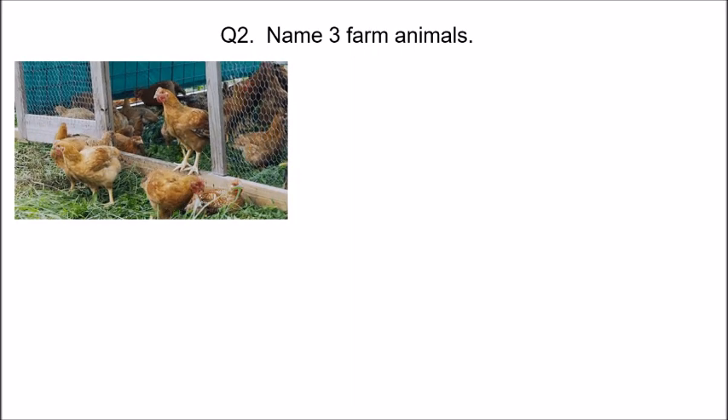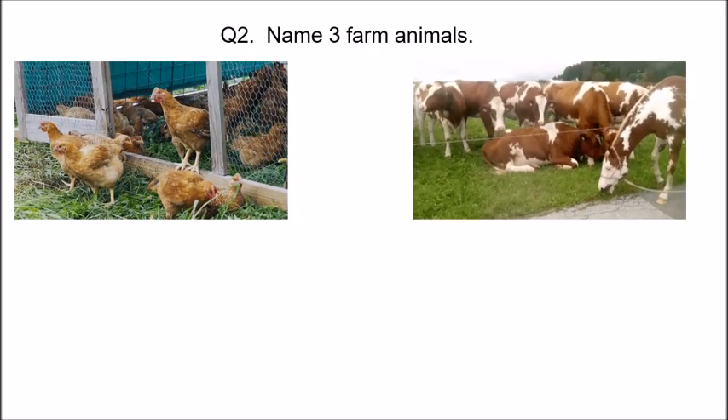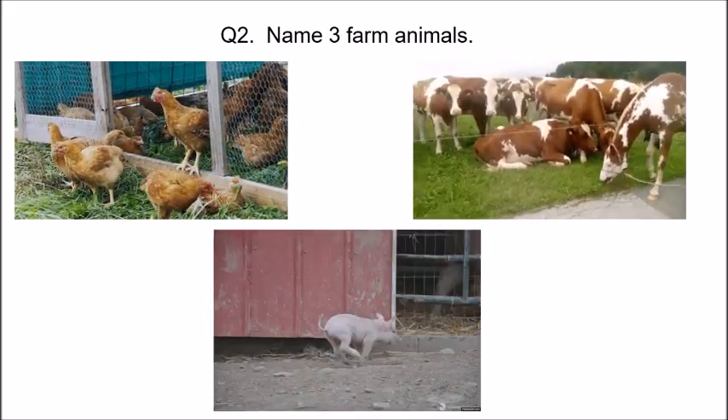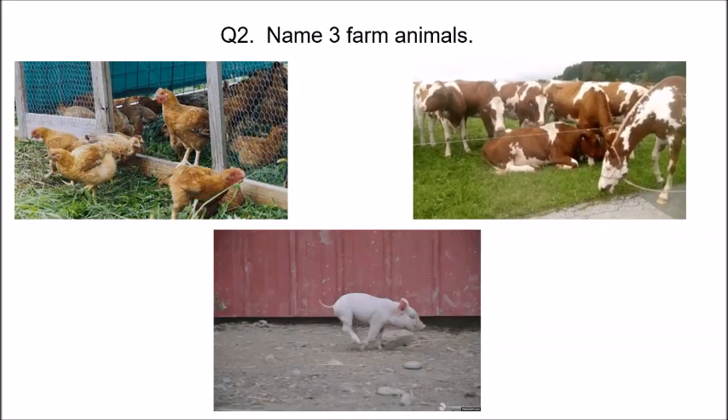Now name three farm animals. What are farm animals? Animals which live on the farm and they help us. Think and name three farm animals. Hen. Cow. And pig. Look at the pigs — they are running and playing.